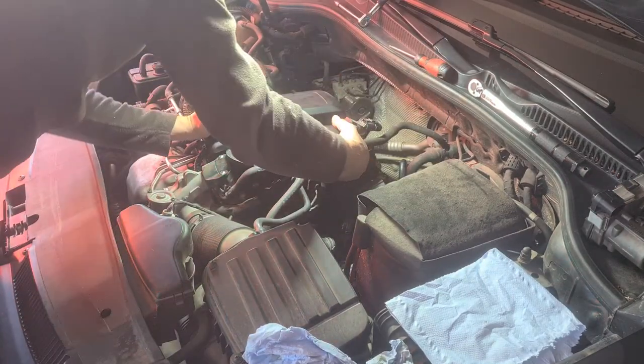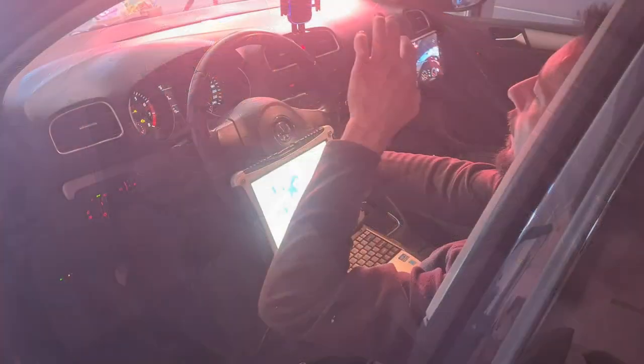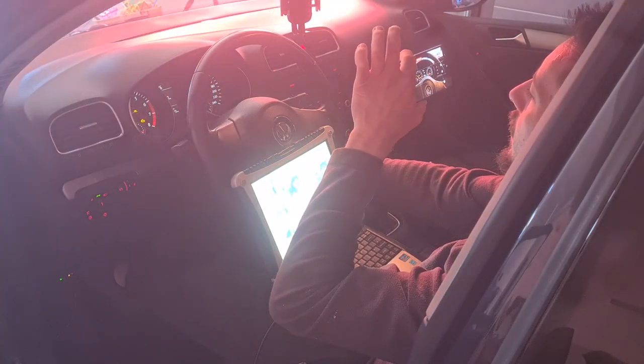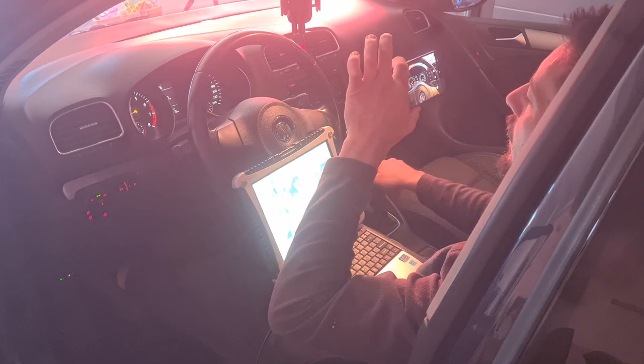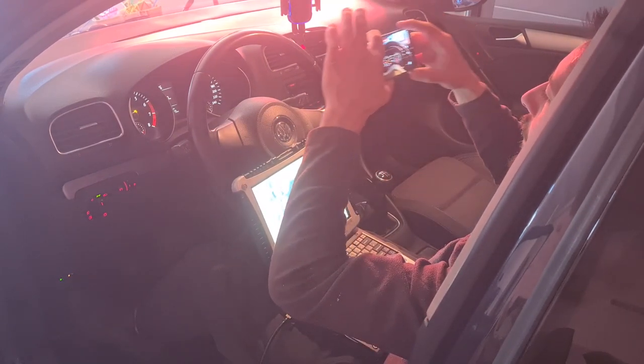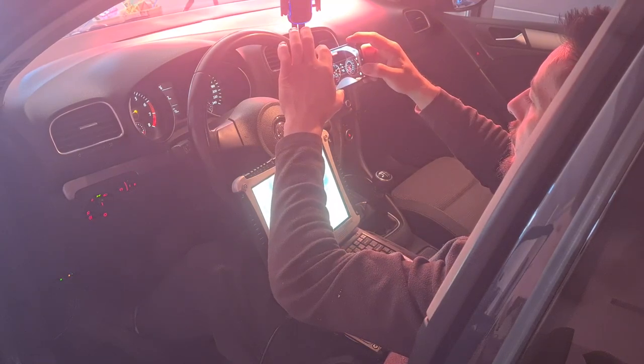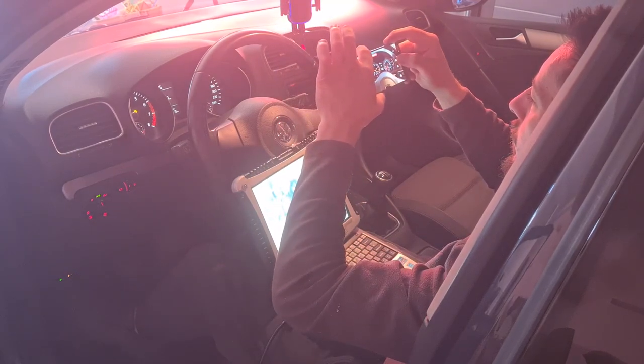I had a few close-up videos recorded with my phone throughout this job — from the unboxing of the new part, checking the control module, and from the instrument cluster for the before and after repair — but sadly I lost them as I accidentally deleted them. Sorry for this one.